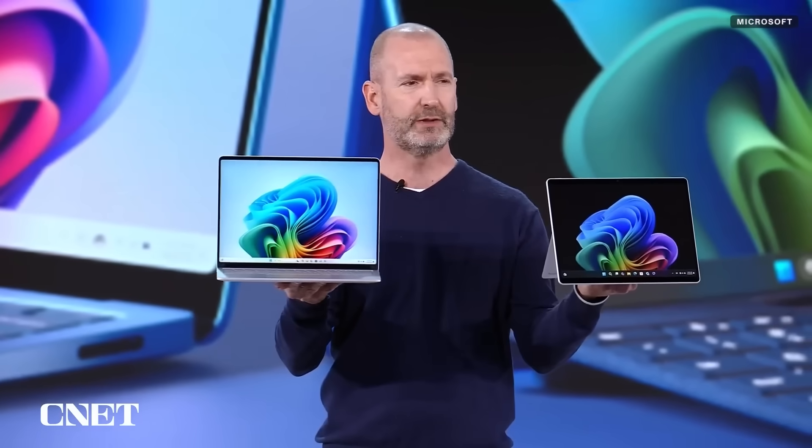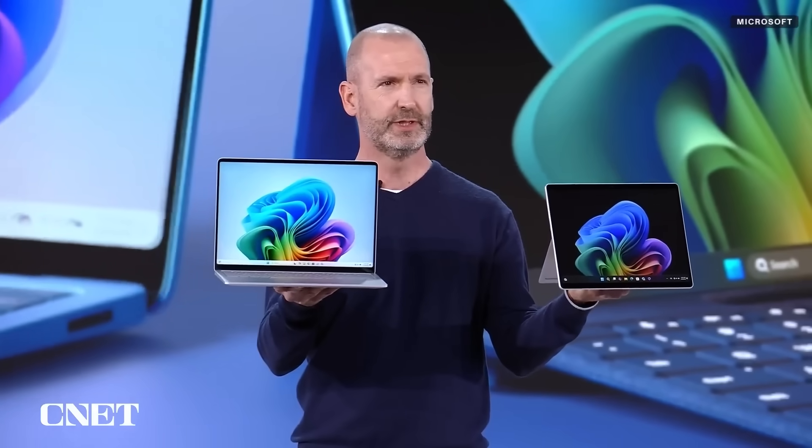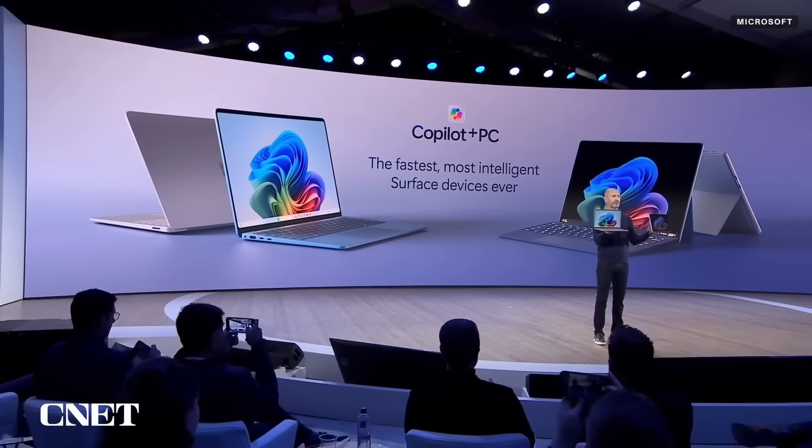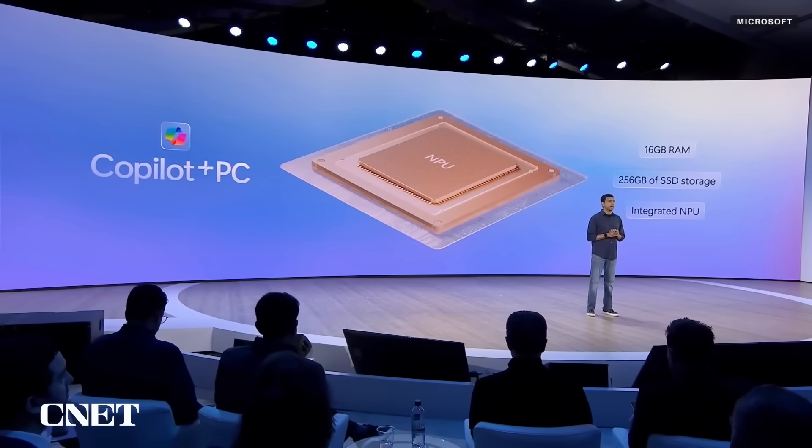Probably the biggest announcement of the day was their new Copilot Plus PCs — these are AI-first computers designed to run AI inference right directly on the device. They have a CPU, a GPU, and an NPU — a neural processing unit — so that AI inference can actually happen outside of the GPU and CPU. You can run AI programs while still playing video games and doing things that actually use up your GPU.